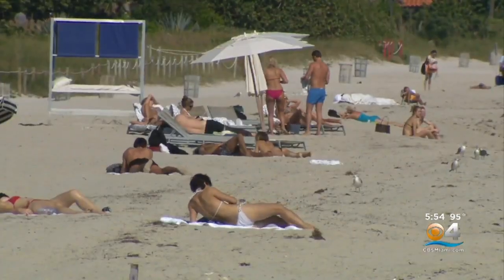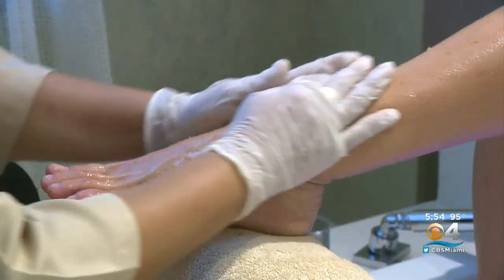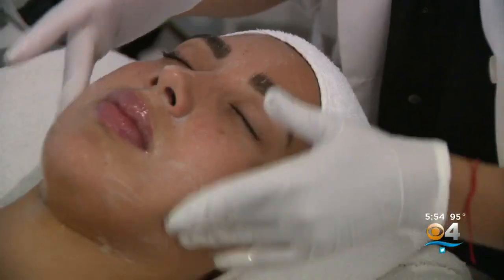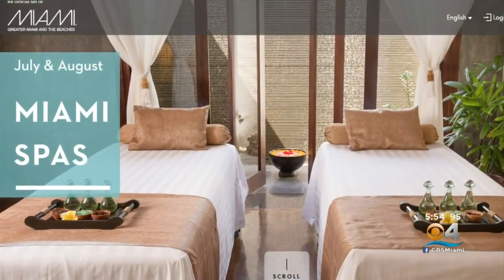In the heat of the summer, it's the perfect time to chill out at Miami Spa Month, which is actually two months of top-notch spa treatments for less throughout Miami and the beaches. The celebration of zen is presented by the Greater Miami Convention and Visitors Bureau and is back for its 12th year.